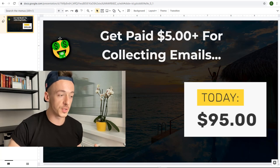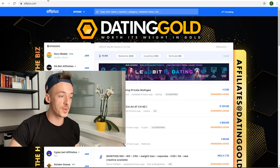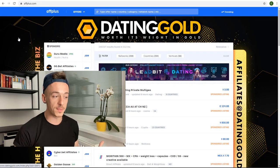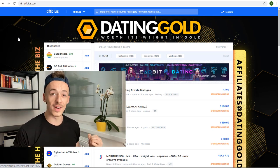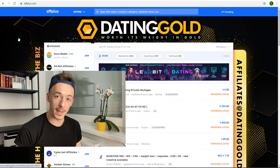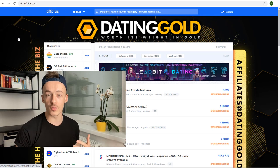First, what we need to do is go to a website called affplus.com. This is a website where you can find all kinds of different CPA offers from all kinds of networks all in one place, because there are a lot of CPA networks out there that are going to pay you out for different kinds of submissions and sign-ups.